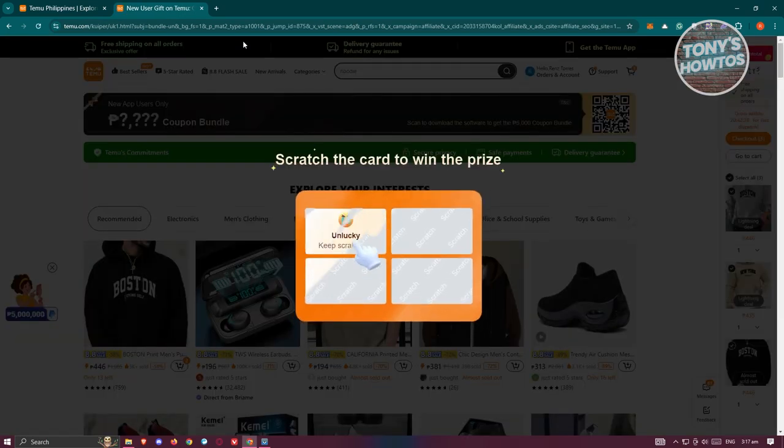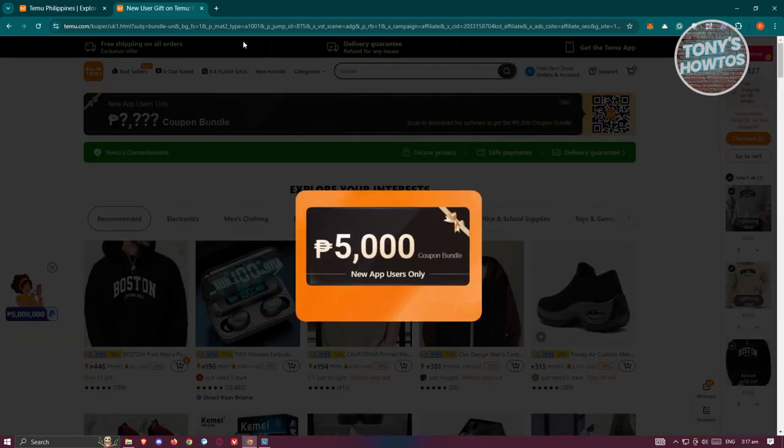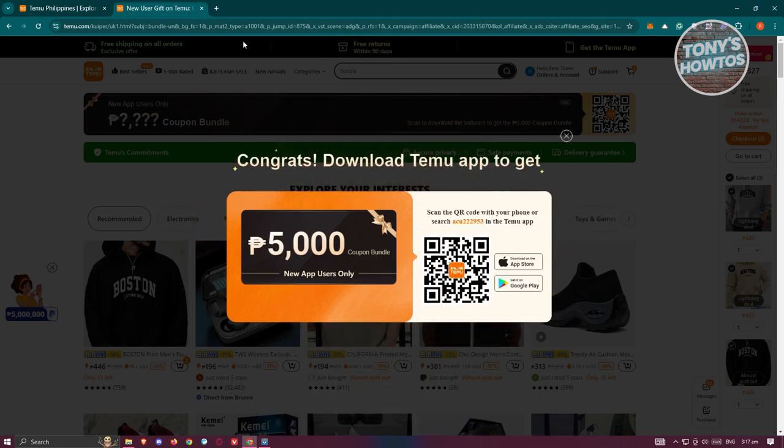Once you use the link, it should give you a coupon bundle — in this case around 5,000 Philippine pesos. The amount actually depends on your current region. You'll need to copy the code or scan the QR code on your phone.